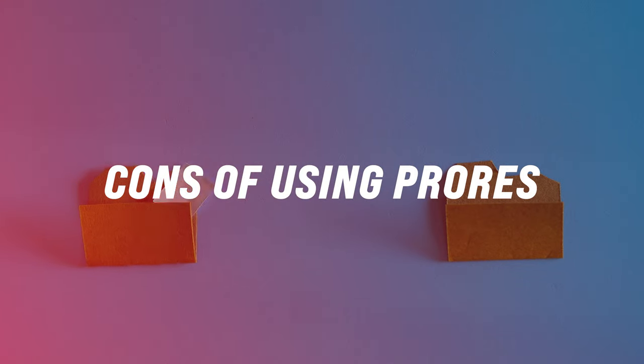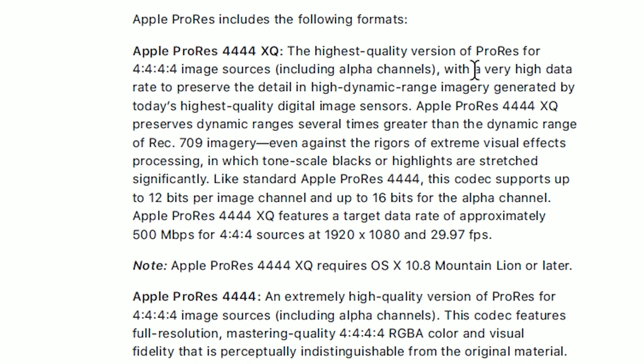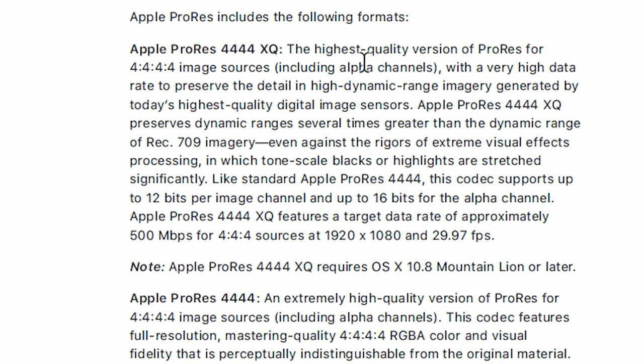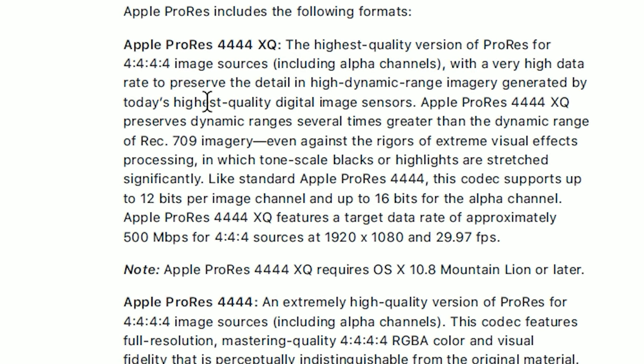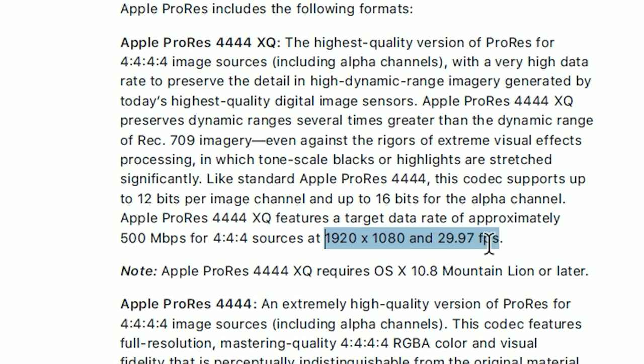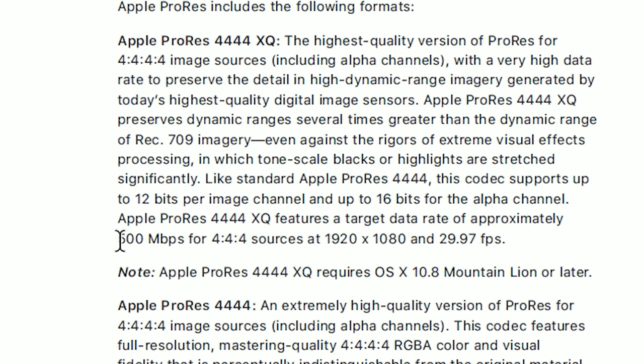But like I mentioned at the beginning of this video, there are some caveats to using ProRes. Depending on what version you're transcoding or recording in, it's going to greatly affect the file size. To explain this, we need to look at Apple's white paper on the ProRes format. The highest quality version — ProRes 4444 — requires a target data rate of 500 megabits per second when recording at 1920 by 1080 at 30 frames per second.